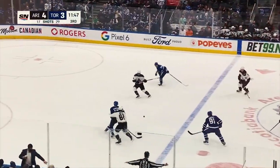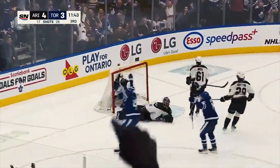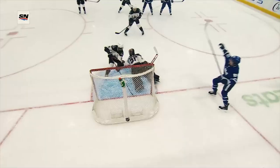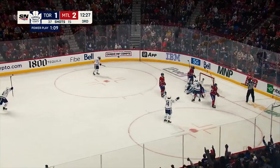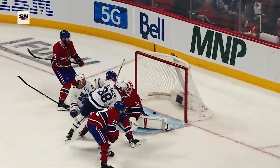Bucks game on now. One-goal game. A chance in front. Scores! William Nylander. And the game is tied on a late power play goal.